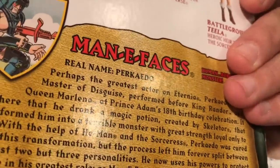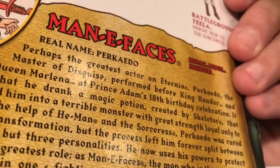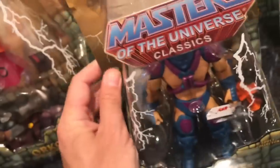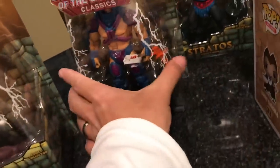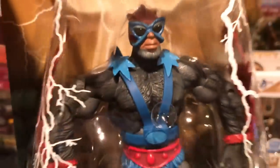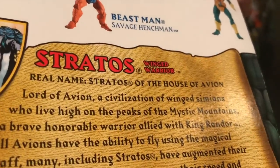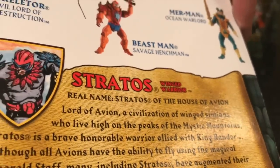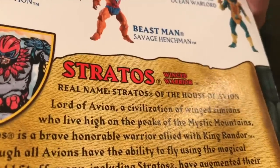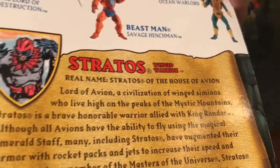This one just looks phenomenal. His real name is Perçato, for those that were not aware. There is Many Faces. I already mentioned Stratos — let me show you him. There is Stratos. Pretty awesome. His real name is Stratos, codename Stratos. He's Stratos of the House of Avion.